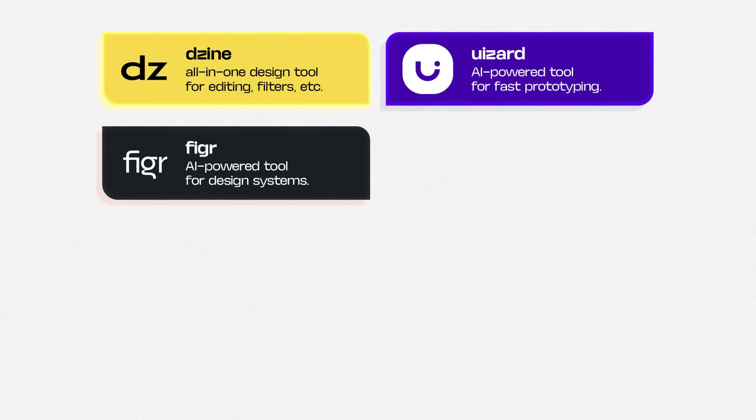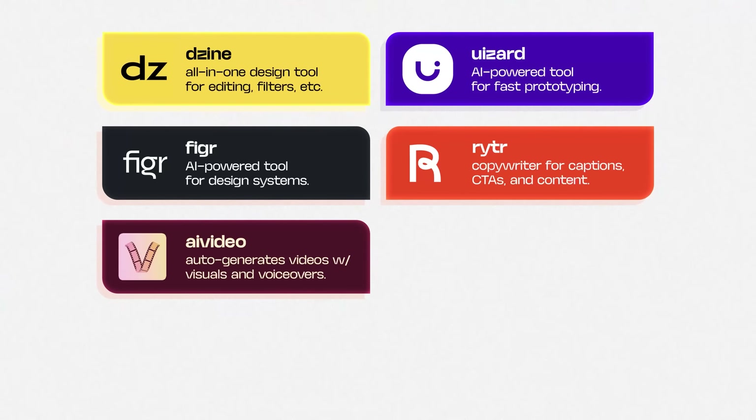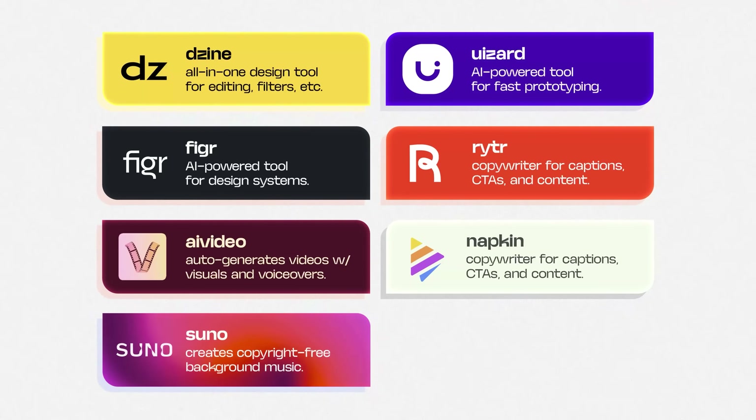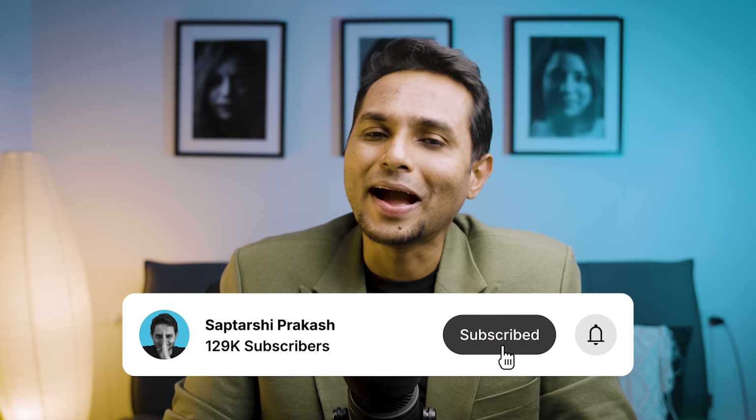Should I start a Design Podcast? Let me know in the comments who you'd want as guests. And that was the video. Here's a quick recap of the eight AI tools: Design AI — all-in-one design tool for filters, logos, and more. UiZard and Figure — AI-powered tools for fast prototyping and design systems. Writer — AI copywriter for captions, CTAs, and content. AI Video — auto-generates full videos with script, visuals, and voiceovers. Napkin AI — turns text prompts into polished visuals. Suno AI — creates copyright-free background music. Autopod AI — automates podcast and video editing. If you found this helpful, like and subscribe. Check out the linked videos on UX design upskilling and the biggest design trends of 2025.